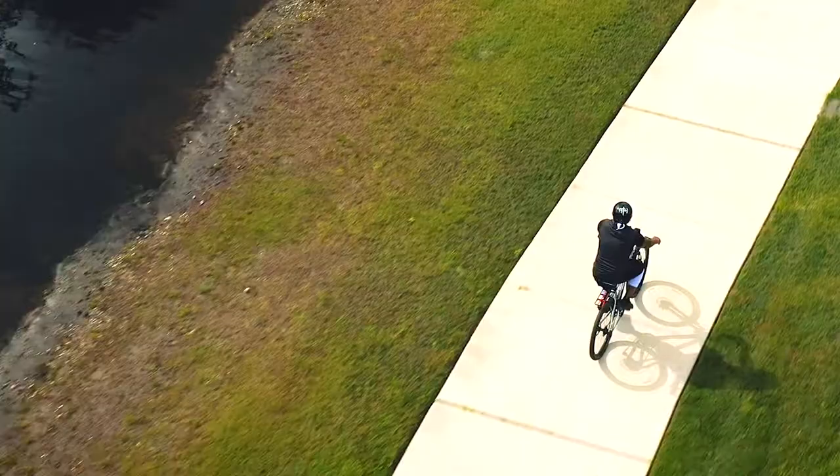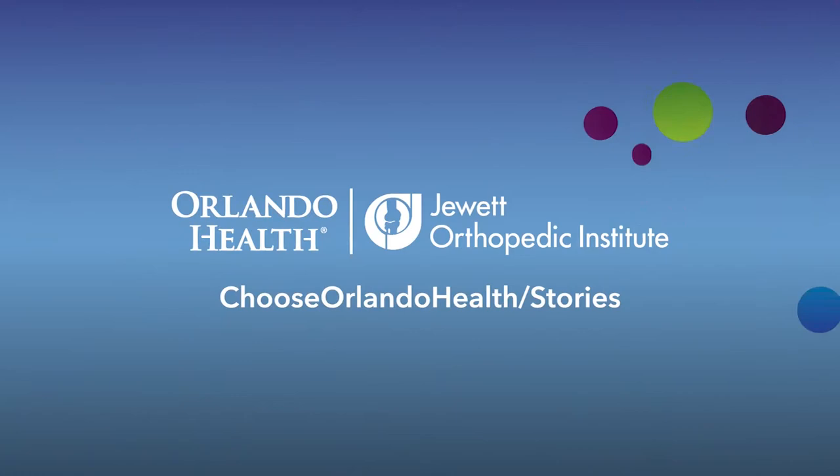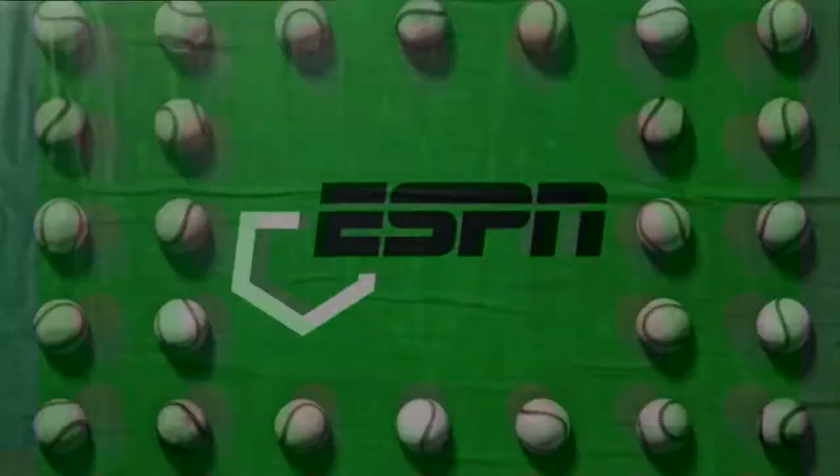When Ellis' active lifestyle was threatened by a knee injury, he worried his athletic days were over. Today, Ellis is back to his very best. I'm Ellis, and I choose Orlando Health.